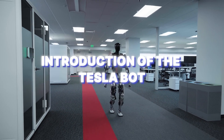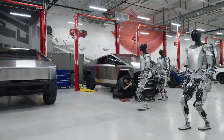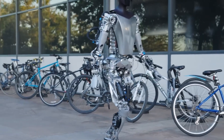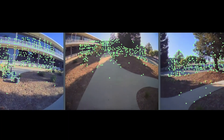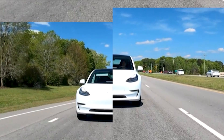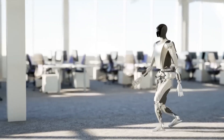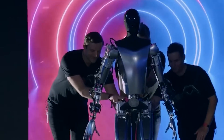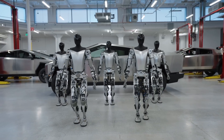Optimus, the Tesla Bot, is an excellent and clever robot that can handle tricky tasks that were challenging for robots before. It's about 5 feet and 8 inches tall, and it's equipped with lots of sensors and a smart artificial intelligence system. Optimus looks sleek and simple, taking inspiration from Tesla's electric cars. Its main purpose is to do boring, dangerous, or repetitive jobs so that people can spend their time on more interesting and creative things.